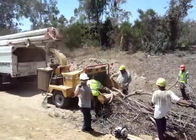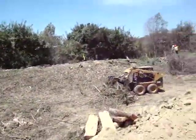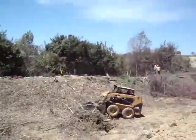Specializing in tree trimming, tree removal, stump removal, brush clearing — you name it. A to Z, we got you covered.